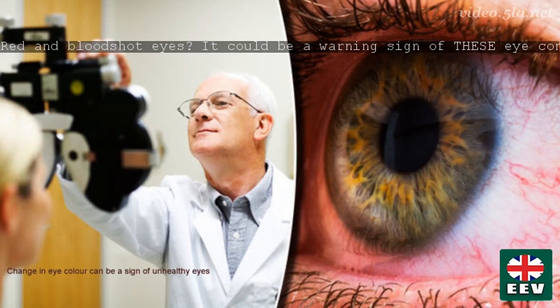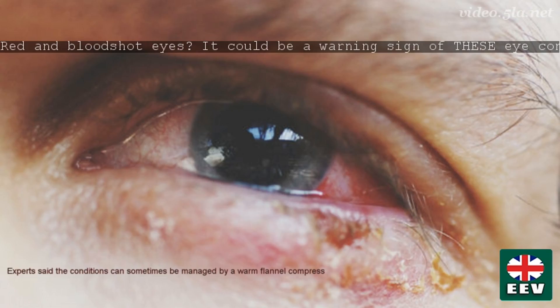Red eyes, caused by a whole host of health issues from burst blood vessels to serious acute glaucoma, can be extremely distressing and even painful for sufferers. London Vision Clinic Professor Dan Rienstein said: redness in the eyes can be indicative of many conditions. However, one of the most likely causes in the UK is blepharitis or meibomian gland dysfunction, which causes the sensation of dry eyes. Blepharitis is a common condition where the edges of the eyelids — the eyelid margins — become red and swollen, inflamed.